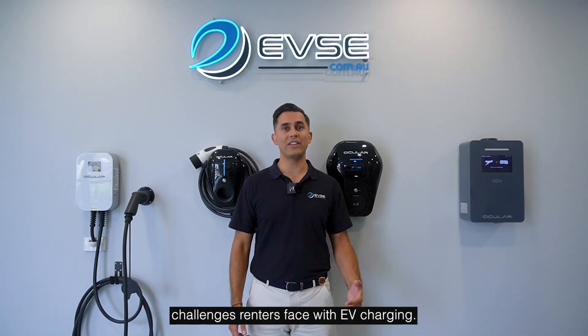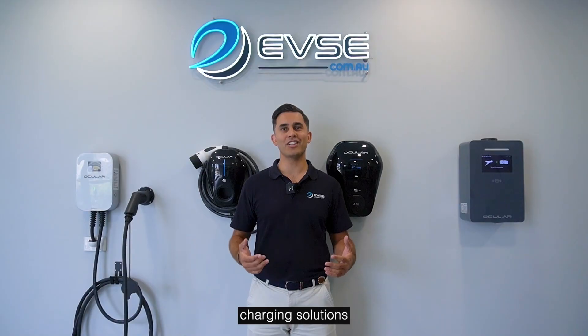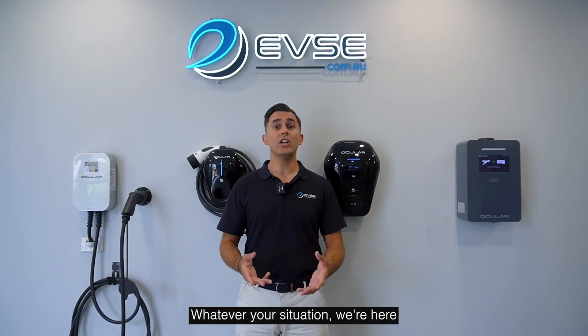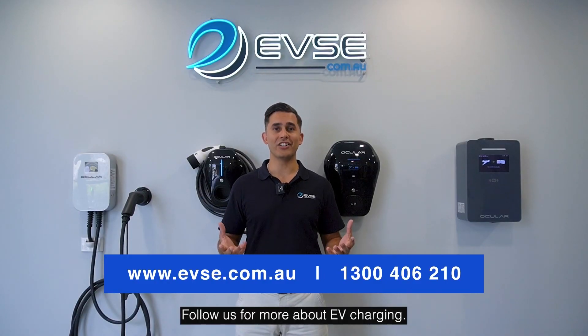At EVSE, we understand the challenges renters face with EV charging. That's why we offer expert advice and reliable charging solutions for homes, workplaces, and public spaces. Owning an EV as a renter is easier than ever with the right approach. Whatever your situation, we're here to help you find the best fit. Follow us for more about EV charging. Thank you.